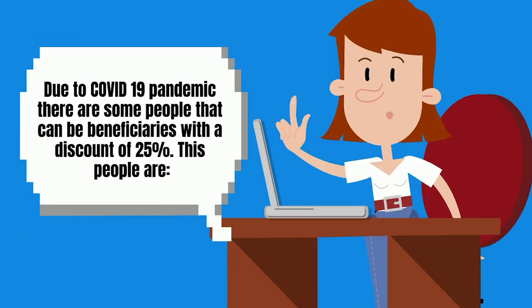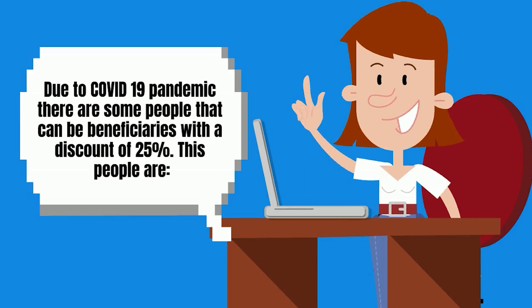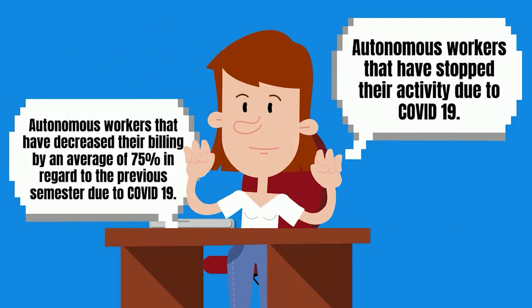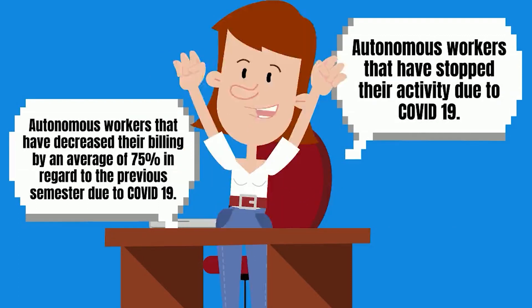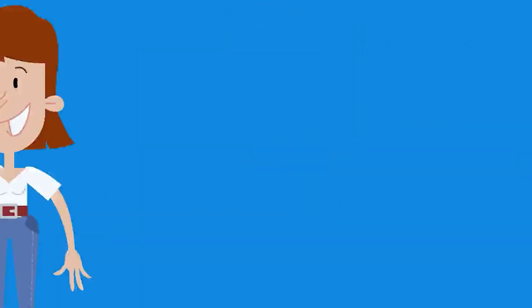Due to the COVID-19 pandemic, there are some people that can be beneficiaries with a discount of 25% on the bill. These people are autonomous workers that have stopped their activity due to COVID-19, or autonomous workers that have decreased their billing by an average of 75% in regard to the previous semester due to COVID-19.